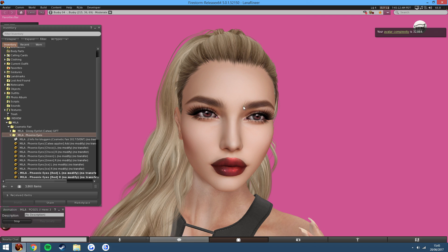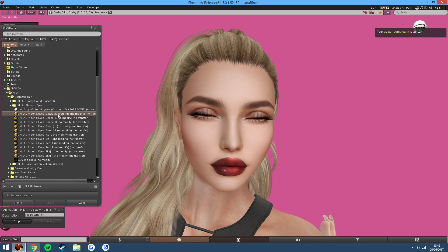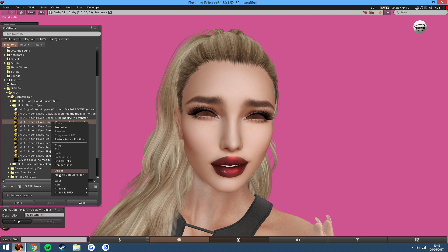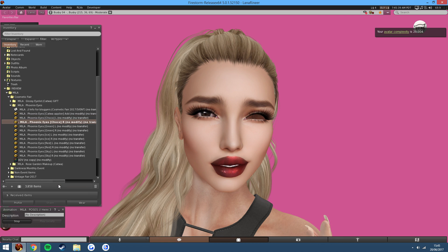Next we have the Phoenix Eyes. I'm currently wearing the red variant of Phoenix Eyes, which look amazing. Now all of Mila's eyes look very realistic, and they come with a Catwa applier. So if you have the Catwa add-on eyes, which are available at Catwa, you can just apply them to the eyes. I don't currently have those, so I'm going to use the mesh versions, which are the same quality, just a little bit harder to play with.